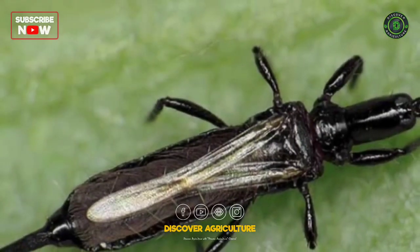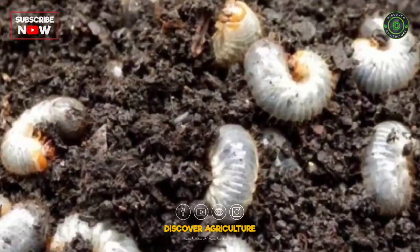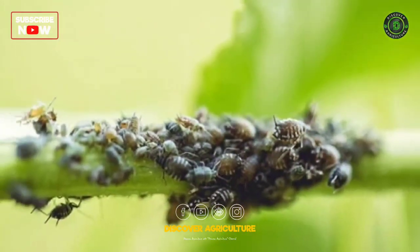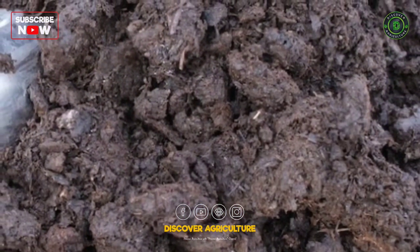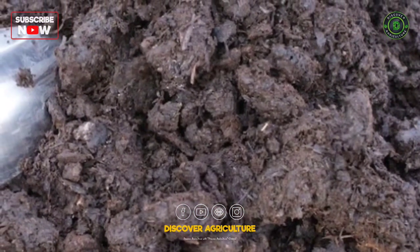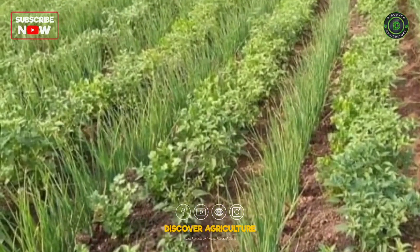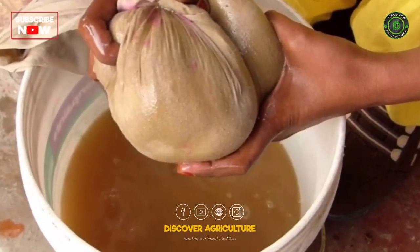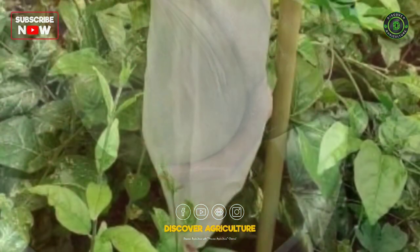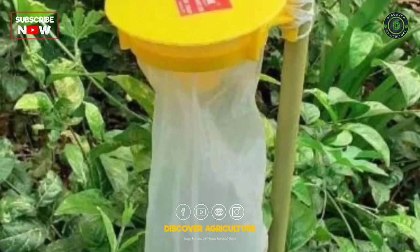Pest management: some of the major pests of chili farming are thrips, nematodes, pod borers, grubs, aphids, and mites. Ensure that only well-rotted manure is used. Intercropping with onions would also help avoid pest attacks. You can use neem seed kernel extract for controlling thrips and mites. Likewise, installing pheromone traps helps control fruit borers.